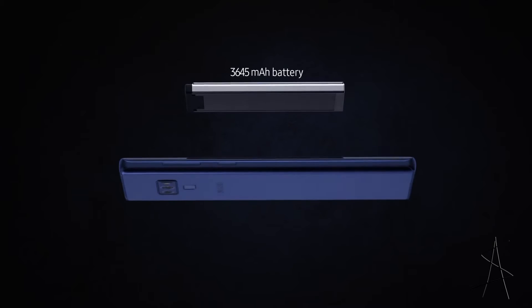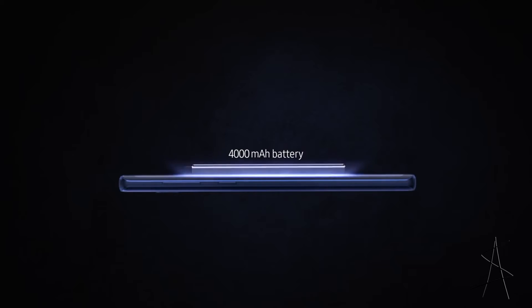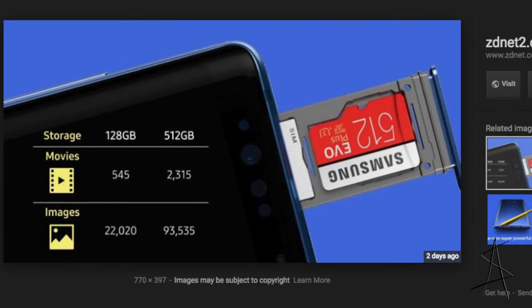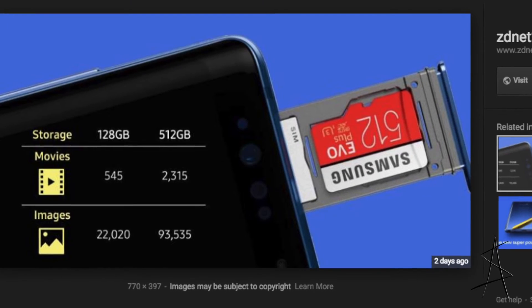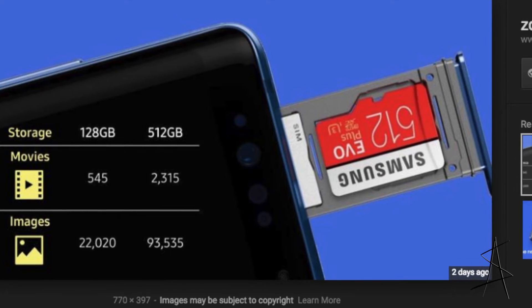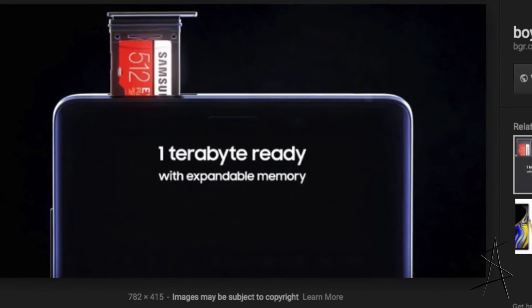The major improvements are definitely the number one: the fact that they have a whole day battery life — 4,000 milliamp hour battery. In addition to that, you can expand your Note 9 storage up to a terabyte — 1,000 gigabytes of storage in a phone. That's just insane.